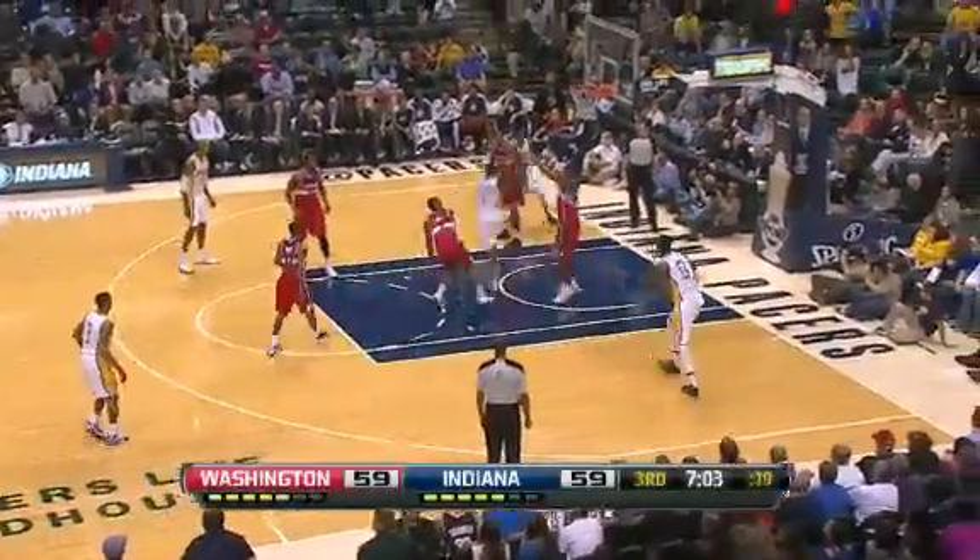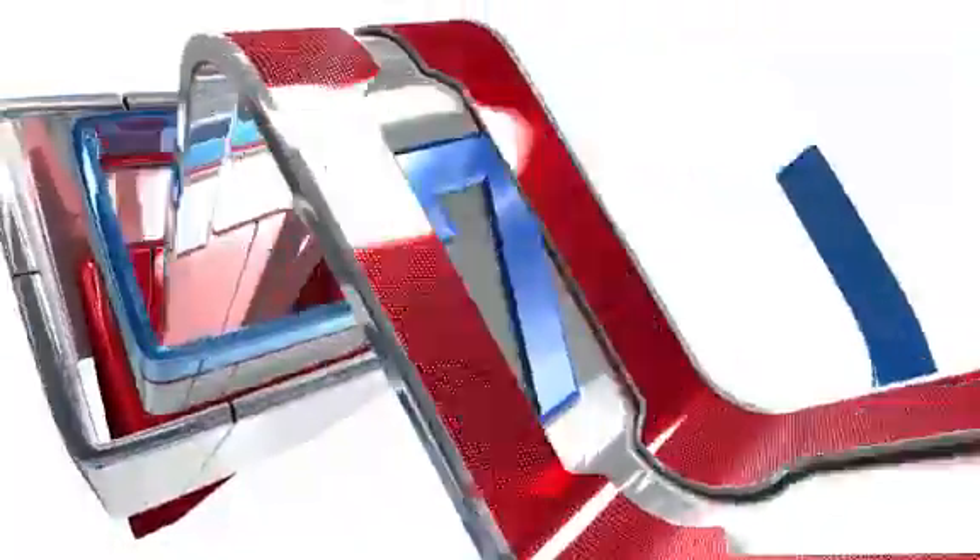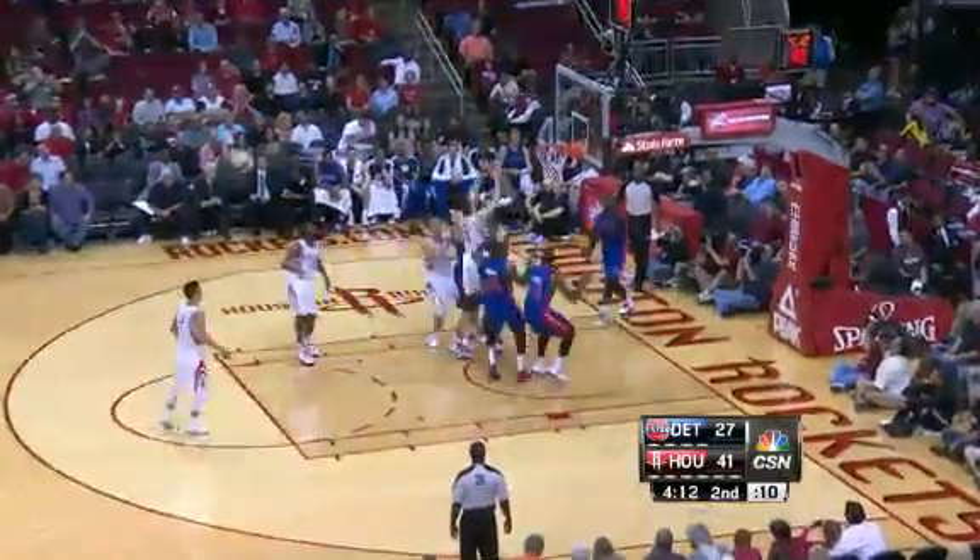At number 8, how about Lance Stevenson with the Coney Island Special — hanging in the air with just a little extra sauce on that one. Beautiful reverse left.